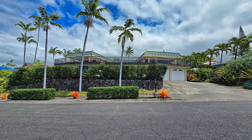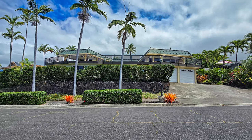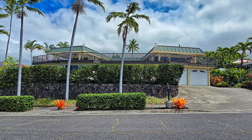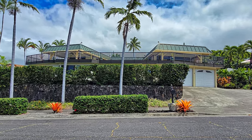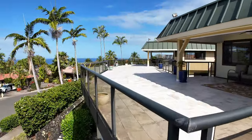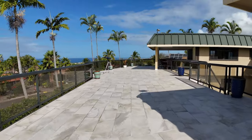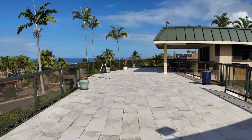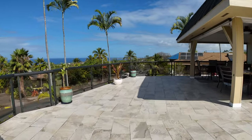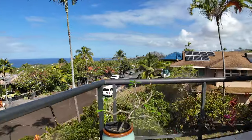Nestled amidst a lush tropical setting, this magnificent estate rises above its surroundings like a regal palace. The home's elevated positioning and multi-level design creates a commanding presence. What really sets this property apart from others is the 1,600 square foot second floor lanai where you can take in the jaw-dropping unobstructed ocean views. But before we enjoy more of this open space, let's check out some other amazing features.